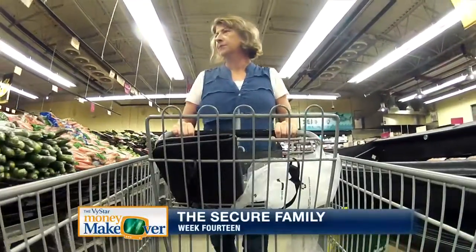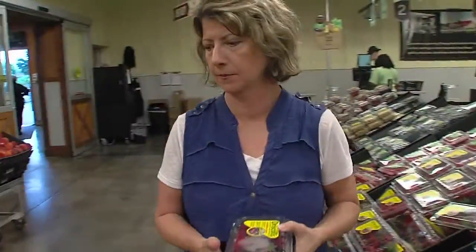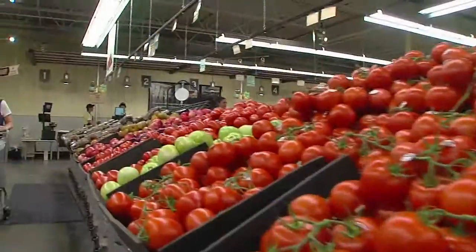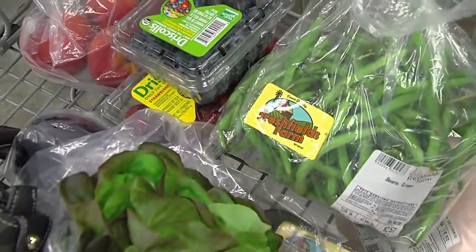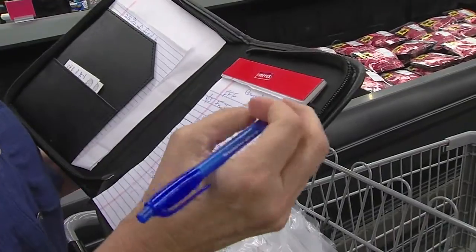My goal was to try to cut by 25% and I wasn't quite sure how to do that. I thought maybe couponing was a way to go and I tried that for a little while and it didn't work for me. I remembered this place here and I came here and I was able to buy a lot of fruits, vegetables, meats for a lot less than I would if I had gone to the regular store.